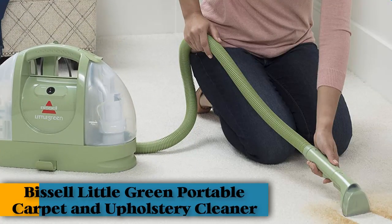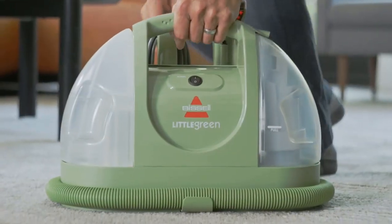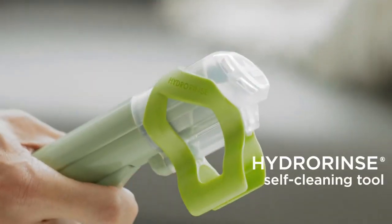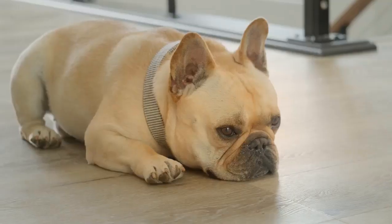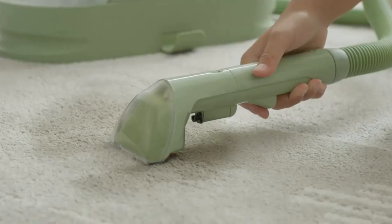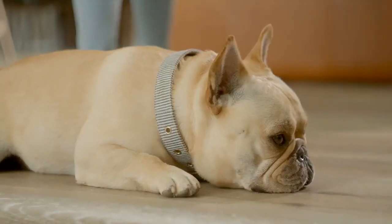1. Bissell Little Green Multipurpose Portable Carpet and Upholstery Cleaner, Car and Auto Detailer. The popular Bissell Little Green rose to fame on TikTok as users filmed themselves cleaning impossible-looking stains on carpet, couches, and chairs. When we brought the portable carpet cleaner into the lab, we had low expectations that it would live up to the hype. While it didn't quite knock our socks off, the Bissell Little Green clearly went viral for a reason and delivers when it comes to spot cleaning, lifting even the toughest stains.